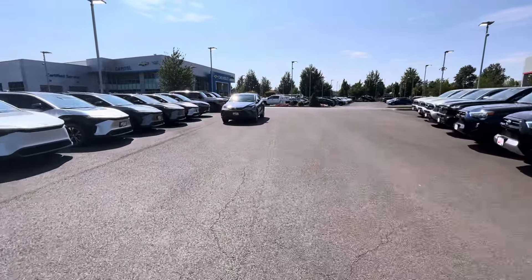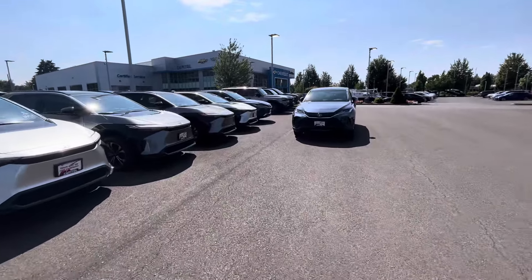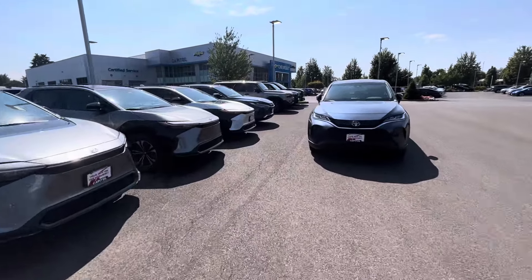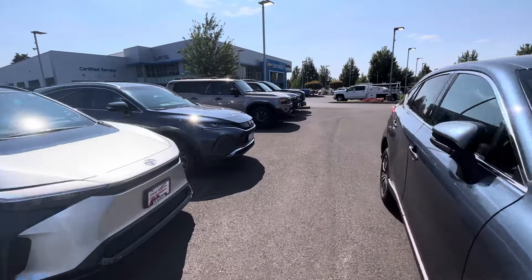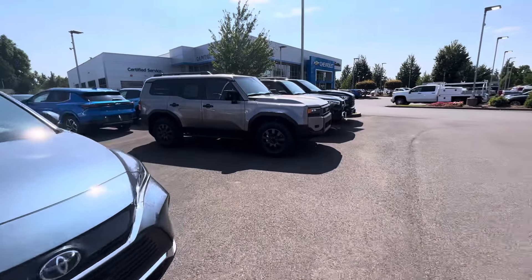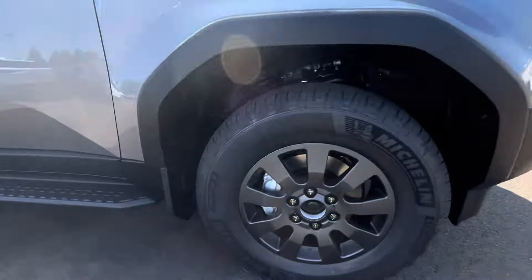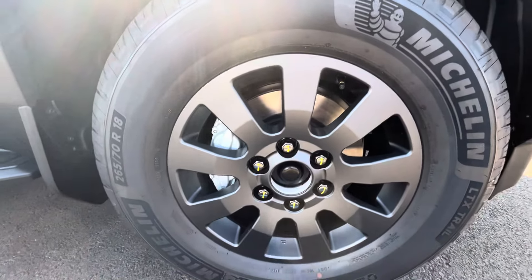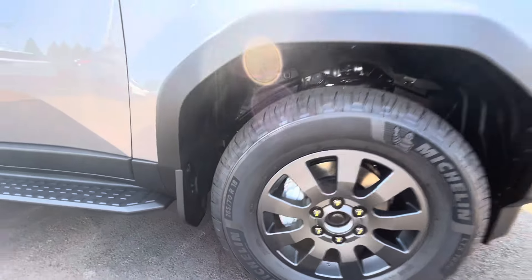That's going to do it, guys. We'll finish up over here with this other Land Cruiser. I really wanted to take a look at that blue one a little more but he pulled off in it. They just took this one in — they don't even have the center caps on yet. We'll get you guys a little tire size: you're on Michelin tires, which are really nice — 265/70/18.